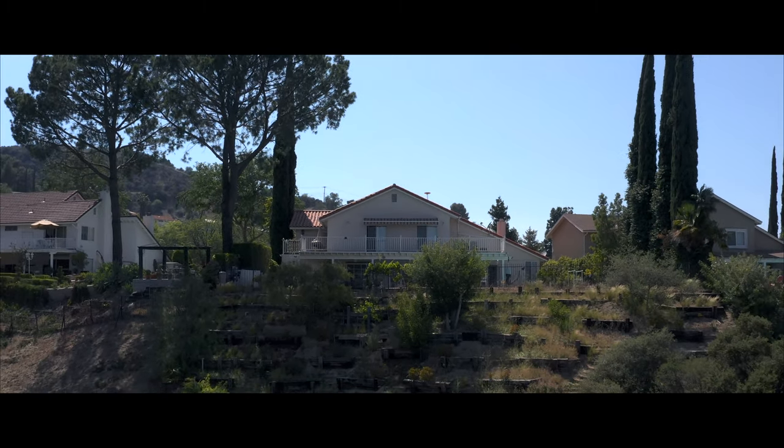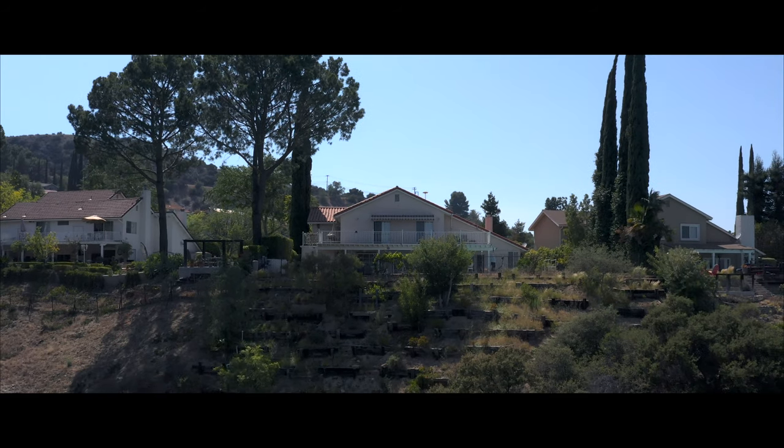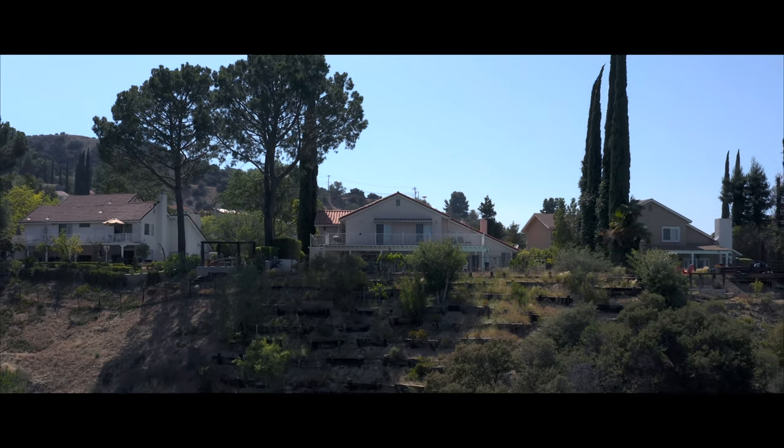These sounds give me grounding. They give me peace. And they give me love for where I live. These are the sounds of Los Angeles.